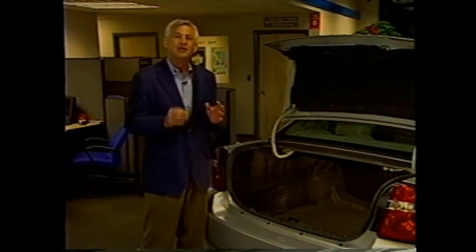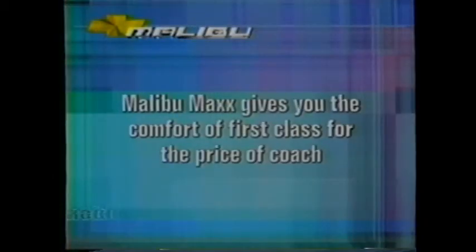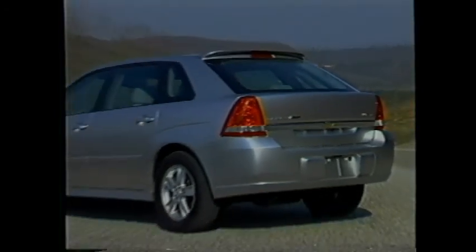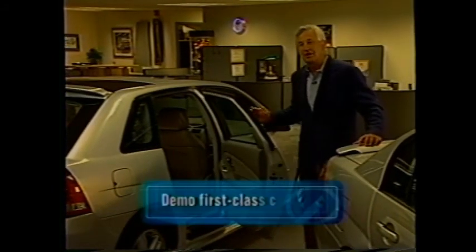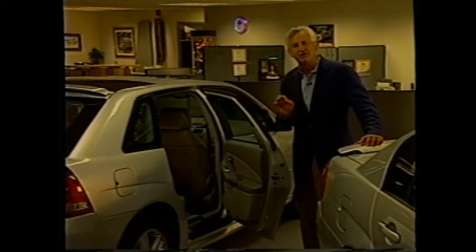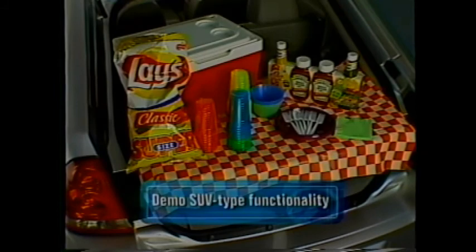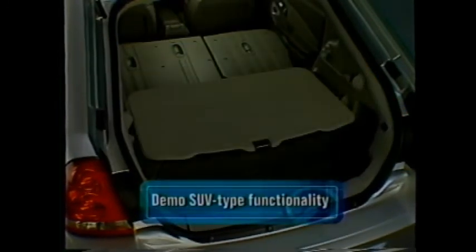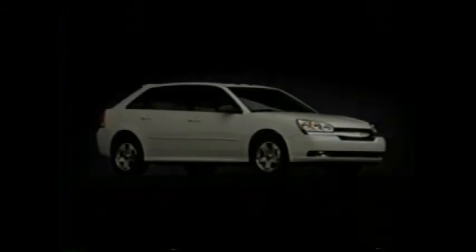That does it for Malibu Sedan. Save for the trunk and rear seats, you'll see the same features in Malibu Max. You know what sets it apart — Malibu Max gives you the comfort of first class for the price of coach. Be sure to highlight the benefits of its first-class accommodations and SUV-like functionality. Demonstrate just how comfortable and versatile the rear seats are — how they recline and slide fore and aft for tailored comfort. When pushed all the way forward, the rear seats are within easy reach of those in the front. It's also a good idea to have a movie playing in the DVD player in your display model. Do whatever it takes to make the benefits and competitive advantages of Malibu and Malibu Max resonate with your customers.